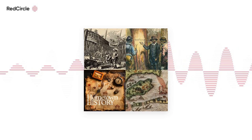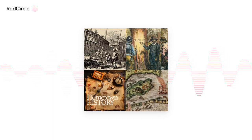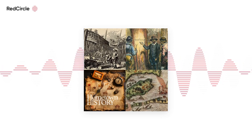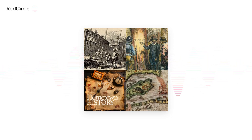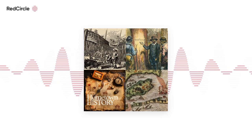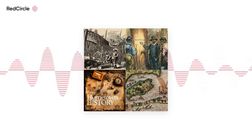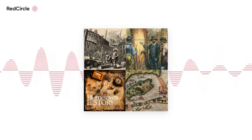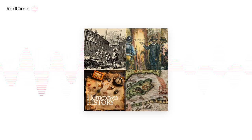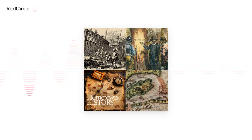In the late 16th century, a group of English settlers landed on Roanoke Island, ready to start a new life in the new world. But soon, they all vanished without a trace. So where did they go? Welcome back, friend, to Hometown History. In today's episode, we're going to try to solve a mystery — the mystery of the lost colony of Roanoke.